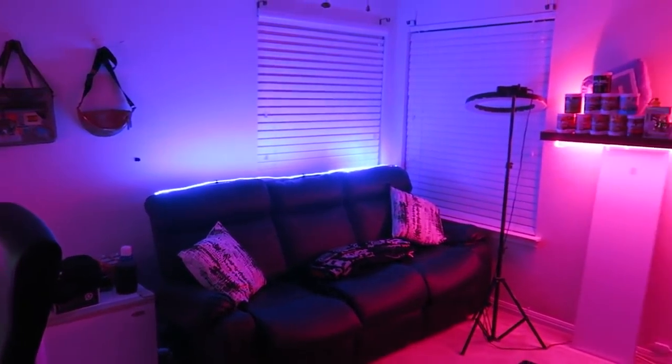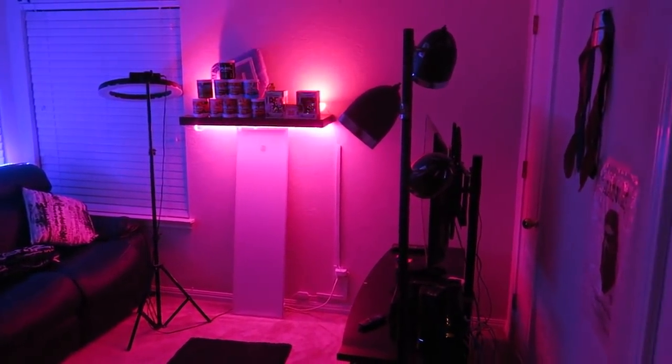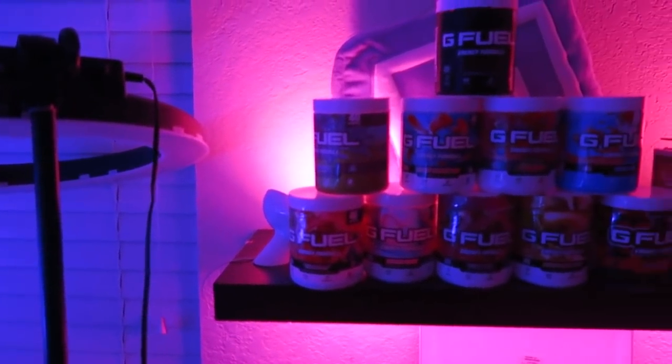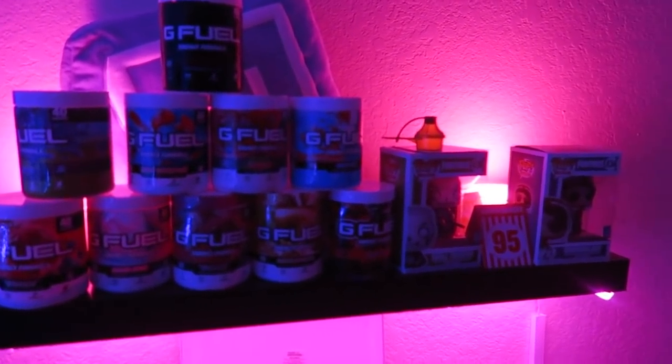Starting with a nice little overview of what my gaming room looks like when I first walk in. Starting off in the very back of my gaming room, we have my ring light which helps light the background of my videos. We also have a nice little shelf that I got on Target — it has a bunch of different stuff, let's check it out real quick.